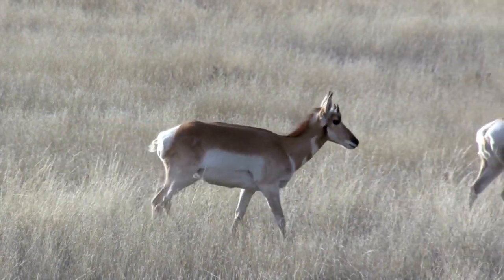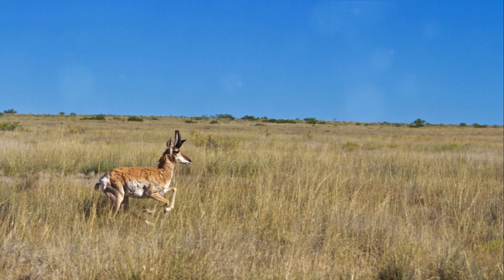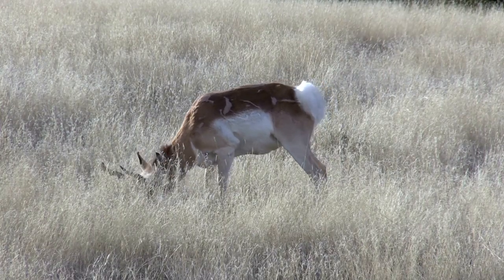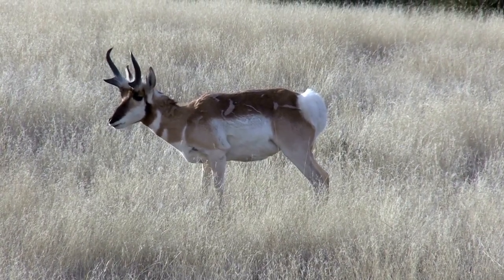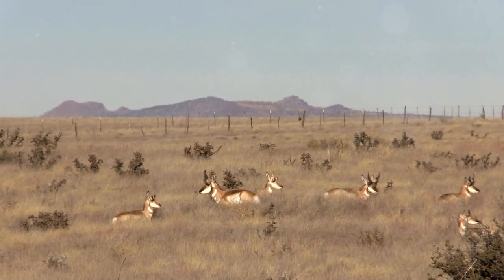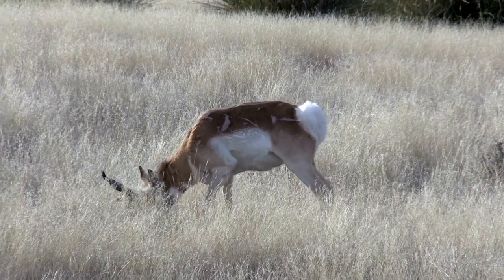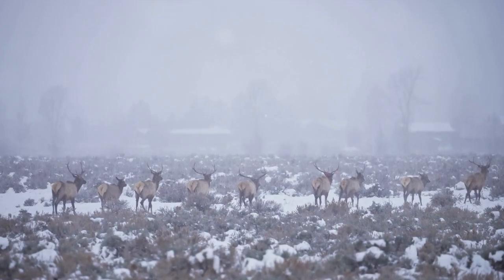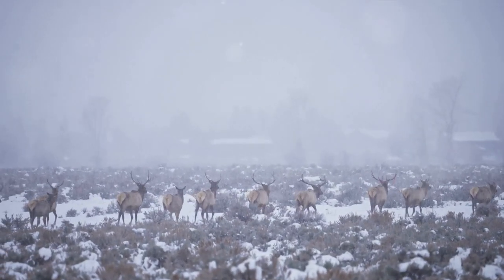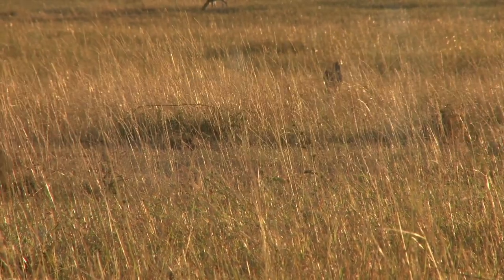Evolution has equipped this remarkable creature with the necessary tools to evade its natural enemies. Unlike the cheetah, the pronghorn's speed isn't about short bursts of high velocity, but rather a sustained marathon-like pace. This allows the pronghorn to tire out its predators, who simply can't keep up with its relentless speed and endurance. On the open plains, where hiding places are sparse, being fleet-footed is a life-saving trait. Pronghorns can easily outrun predators like coyotes, bobcats, and even mountain lions. This speed also enables pronghorns to migrate over vast distances, covering up to 200 miles in search of food and suitable calving grounds. This incredible stamina and speed are not just for show — they're vital for survival.